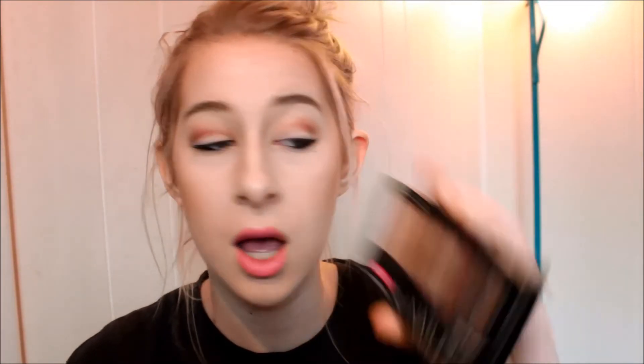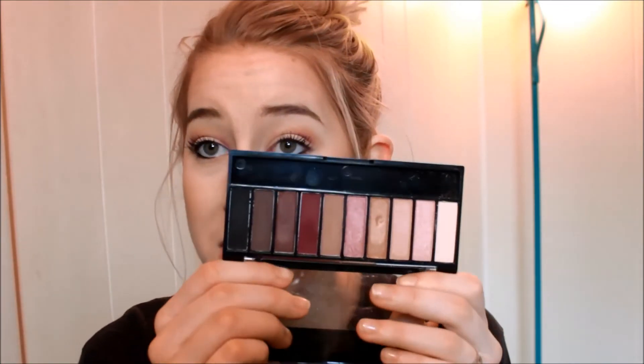Next I picked up the Wet n' Wild Nude Awakening palette. There will be videos on all of these after this haul video goes up, and probably one on the Mega Glow stick already because I'm just so excited to get that out there for you guys. I picked up this palette as well and I really, really like it — it's fantastic. Waiting for the video!